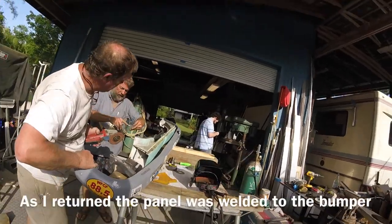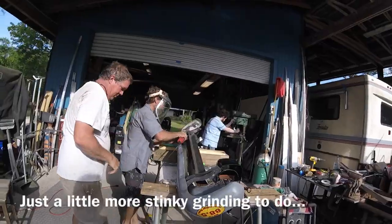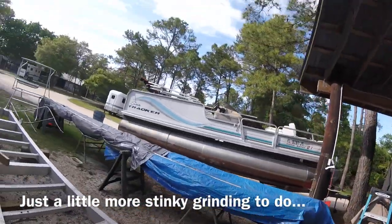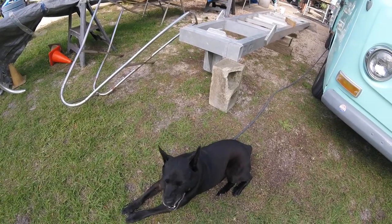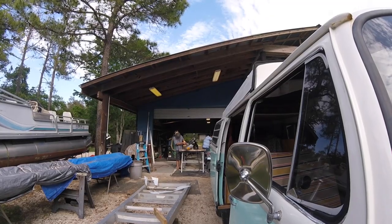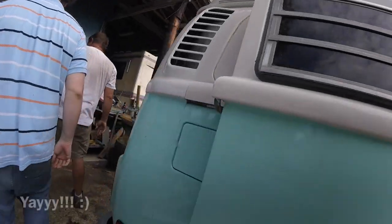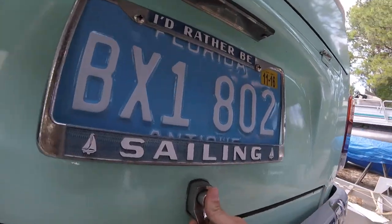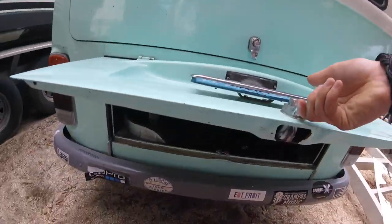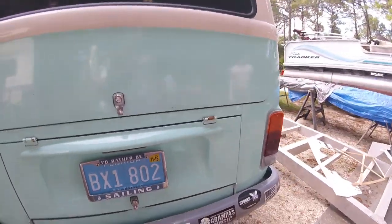Watch the bumper now. It pops better than ever. Wow, it does better than it ever did. Cool.